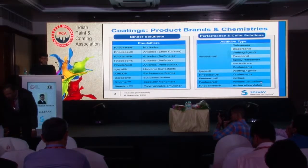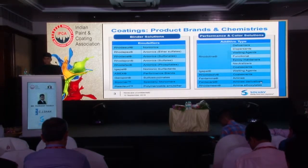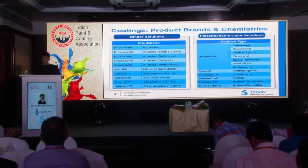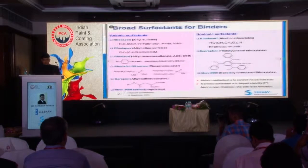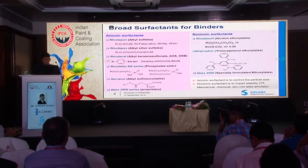In paint additives, I have categorized the additives into different applications — as deformers, dispersants, or wetting agents. The wetting agents that we sell are under the name IGPAL, and the coalescing agent is RhodaSurf, and amines as Fentamine. These are the chemistries of surfactants for the binder solution.